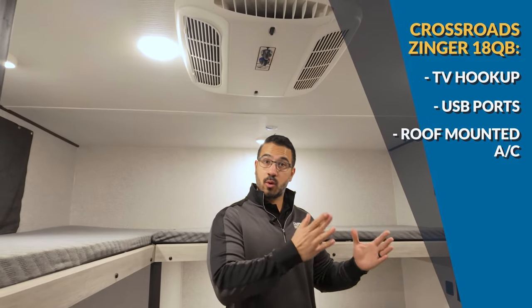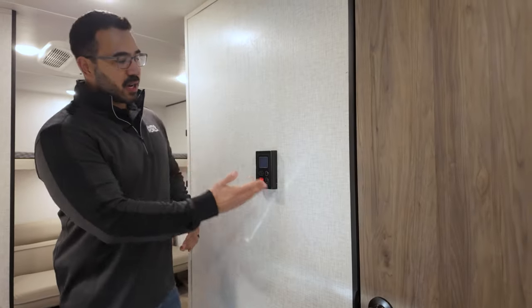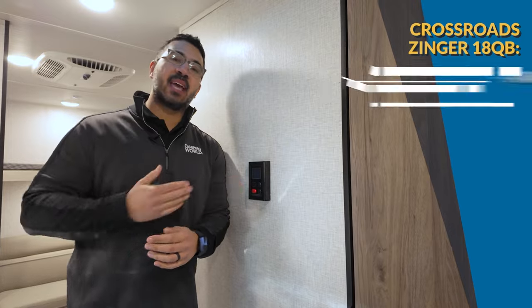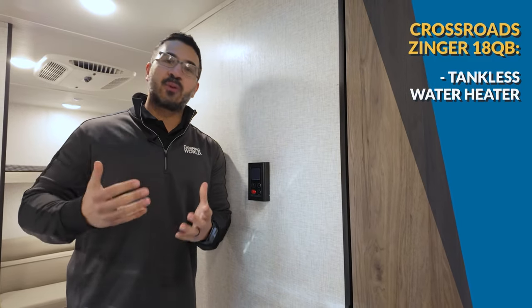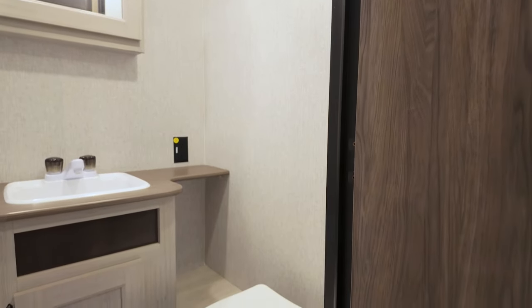Just outside the bathroom is the tankless water heater control — this one has an on-demand water heater, meaning when you're in the shower you have near-limitless hot water. That's a huge plus.